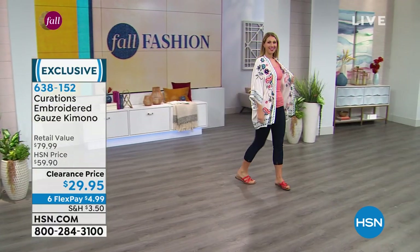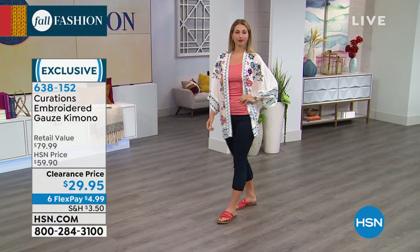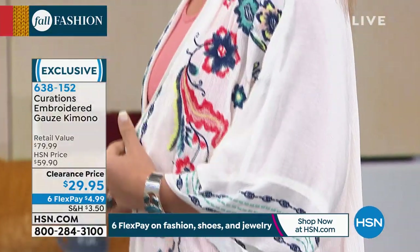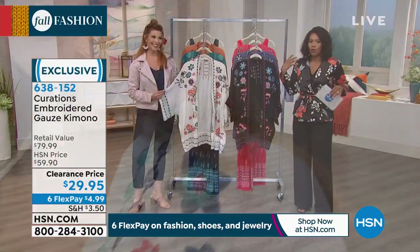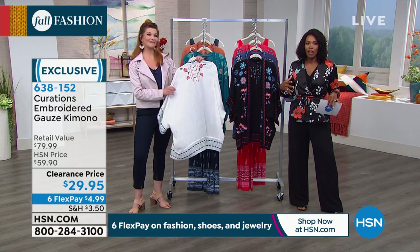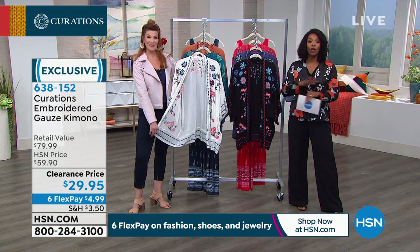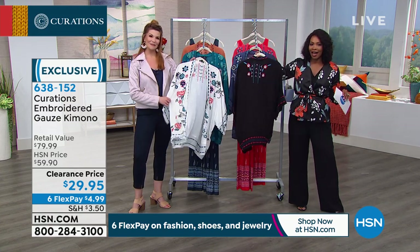This is where it starts to get crazy, Sarah! We've offered this embroidered gauze kimono and everybody loses their mind because it is that perfect throw on — perfect to throw over a tank, throw over a swimsuit, throw over a spaghetti strap maxi dress, throw over anything — and it gives you so much style. Let's show you the colors and then we're just going to have fun with it.